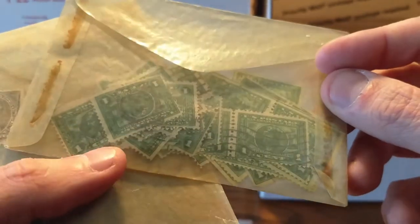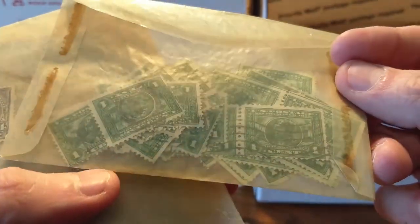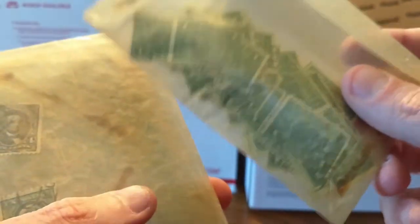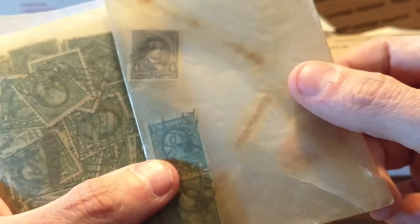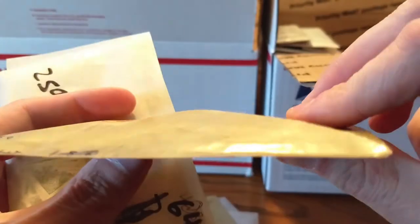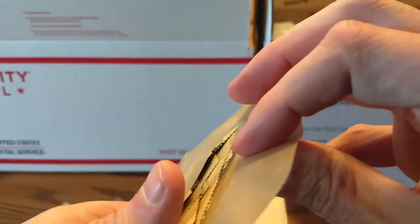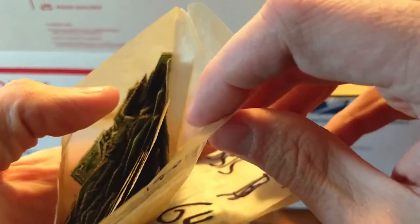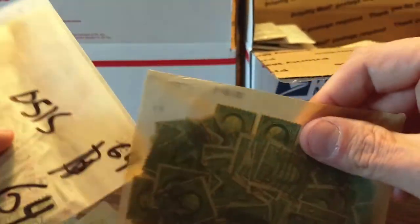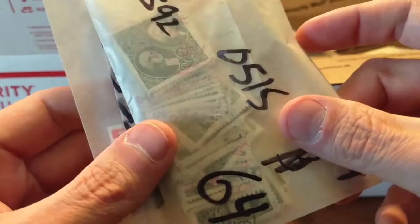We're getting back into the old stuff again — some of the commemorative stamps. This is what the first video was all about. We were just finding these; this isn't even really a lot compared to the stuff we were finding in the first video, but still a pretty good quantity. Some more odds and ends — a pretty decent quantity of stamps. This is kind of like what we were finding of just very rare, high-denomination stamps, just one envelope after another.